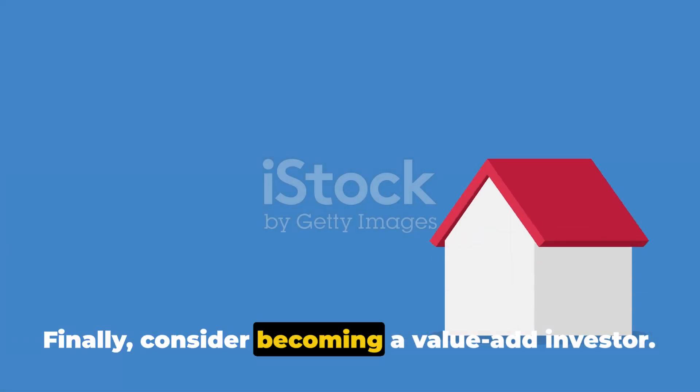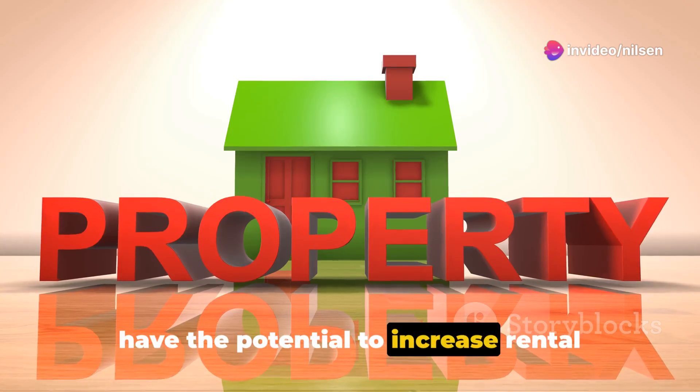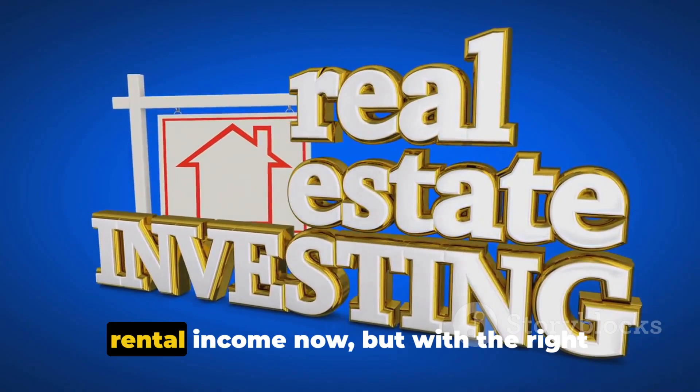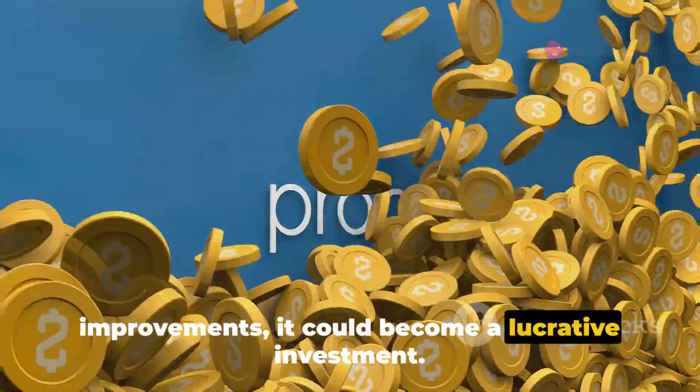Finally, consider becoming a value-add investor. This means focusing on properties that have the potential to increase rental income through renovations or improvements. A property might not be generating high rental income now, but with the right improvements, it could become a lucrative investment.